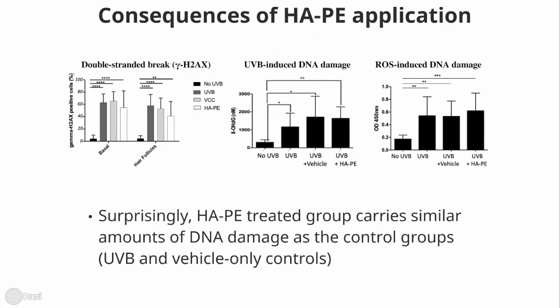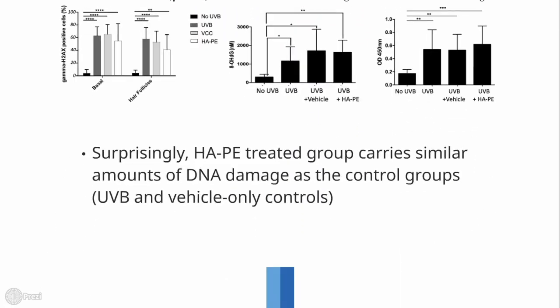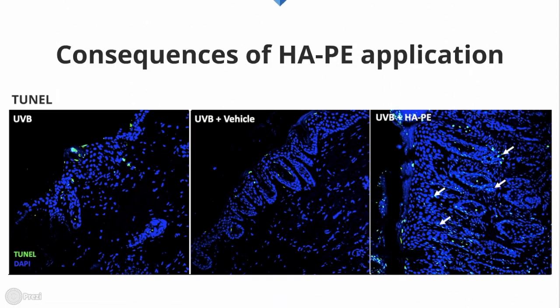Surprisingly, HAPE does not protect the cells from DNA damage. Rather, it enhances apoptosis in specific keratinocytes within the hair follicle and the interfollicular epidermis where the cancer-initiating stem cells are located.